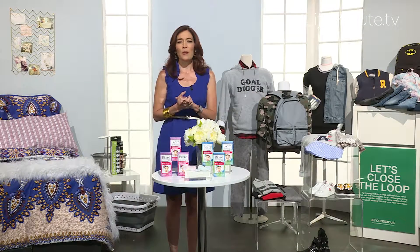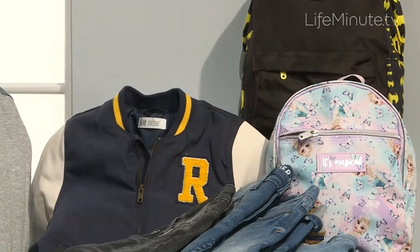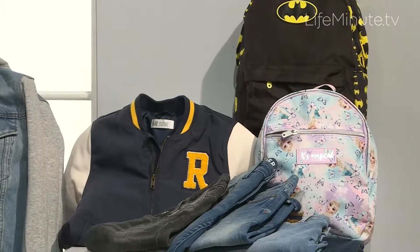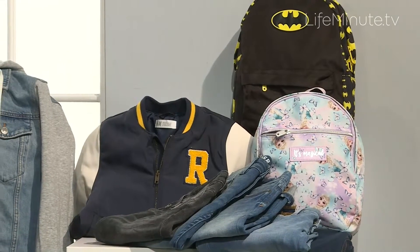Hi, it's Amy Goodman, lifestyle expert here with some back to school tips to get us ready. We've got denim, which is a perennial favorite with all the washes and cuts and styles you need for all ages. Available starting at $9.99 from H&M.